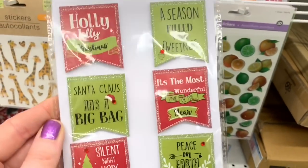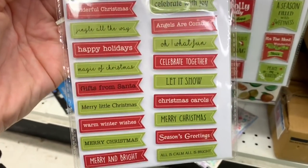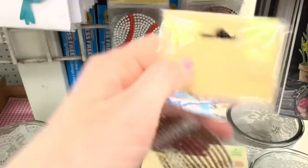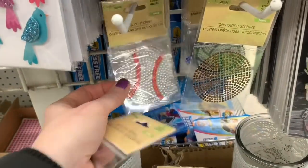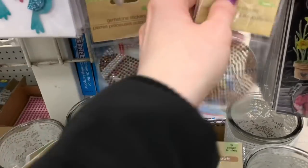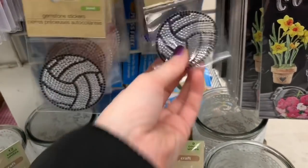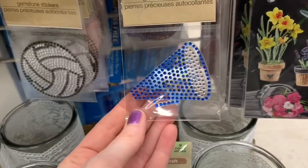More Christmas stickers — I feel like we missed the boat on Christmas, they must have been late coming in. But you can pick these up and stick them away — look at all these sayings, they'd be great for mail and pocket letters. They also had all these gemstone stickers, all sports-themed balls: tennis balls, baseballs, basketballs, soccer balls, footballs. These were really something different that I don't typically see come into my Dollar Tree.